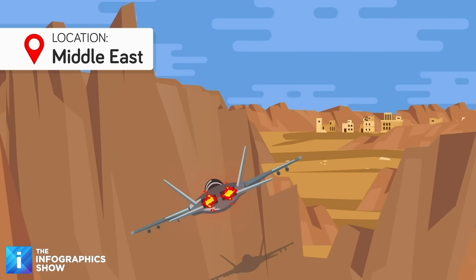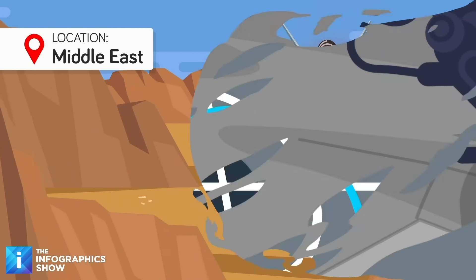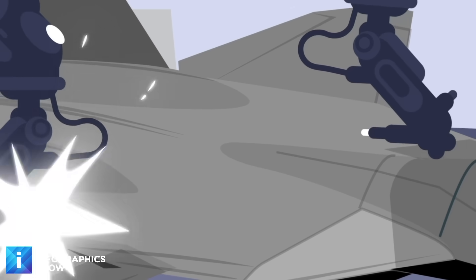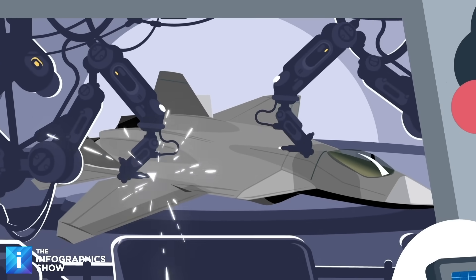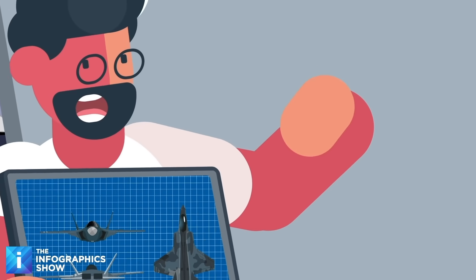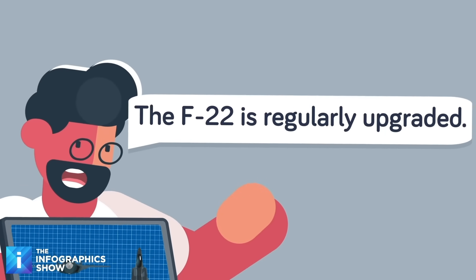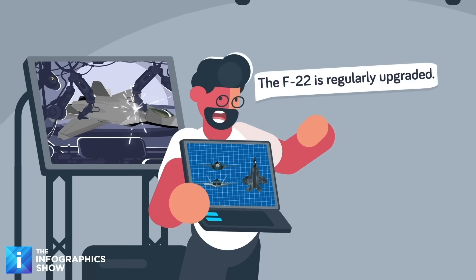They've been used to support missions in the Middle East, and in exercises with various NATO allies. And as the years have gone by, the F-22 has remained relevant and continued to hold its spot as one of, if not the greatest fighter jet in use, due to regular and steady improvements. So while it might be getting on in years now, it's still equipped with the latest and greatest technologies, and fully aligned with modern military standards.